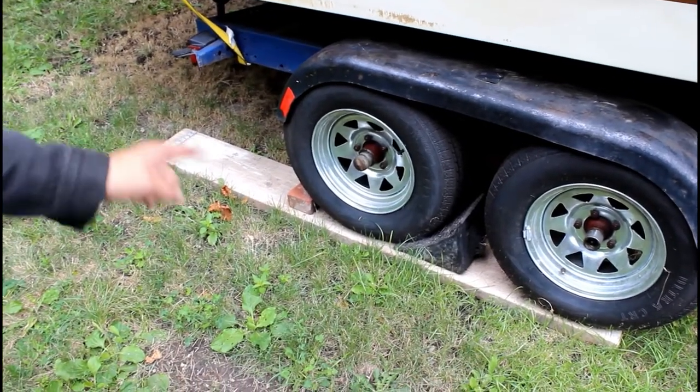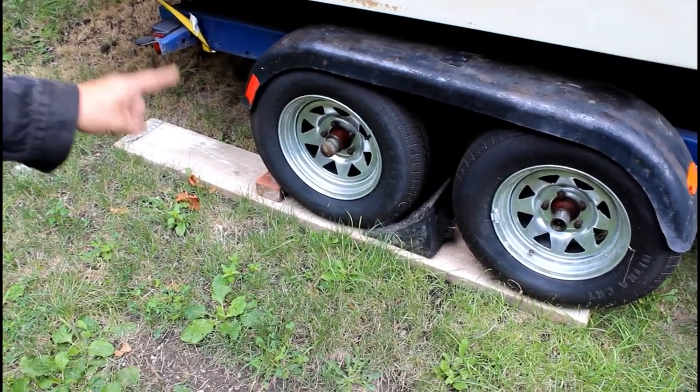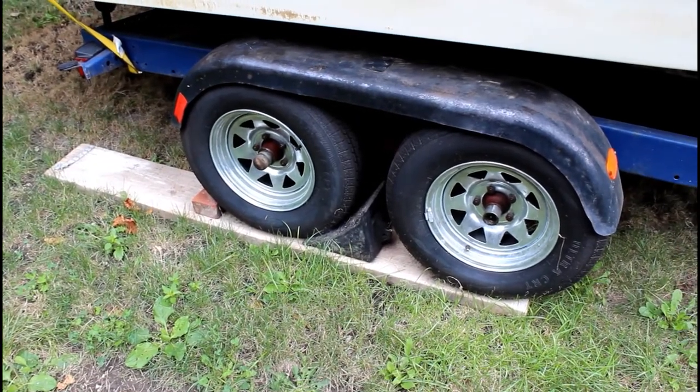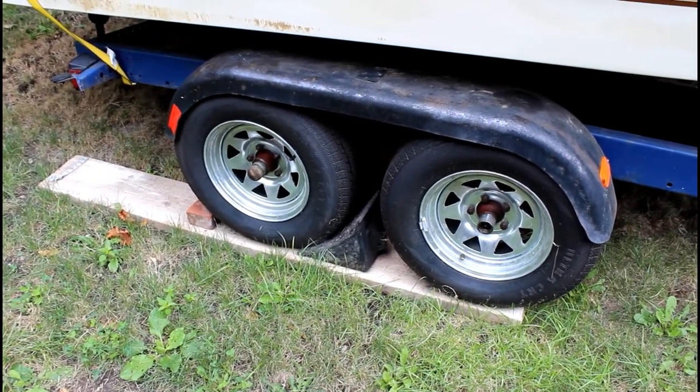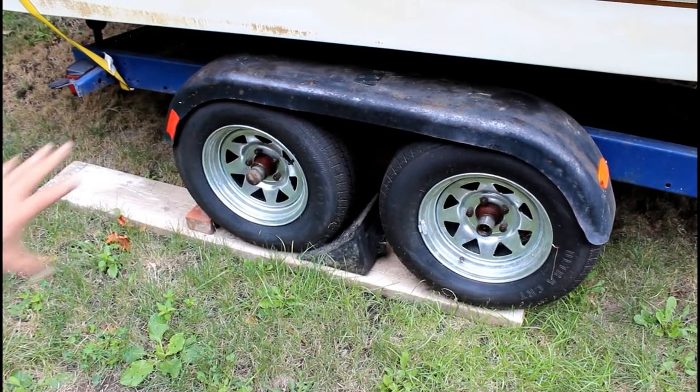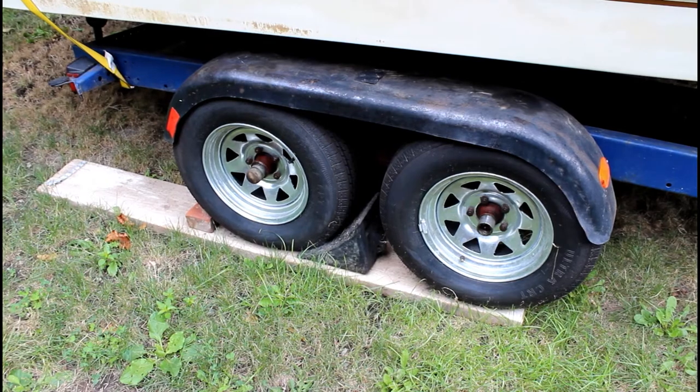The trailer has brand new rims and trailer tires, and the bearings have all been done by a mechanic. Everything is in perfect condition for rolling this trailer on the highway.